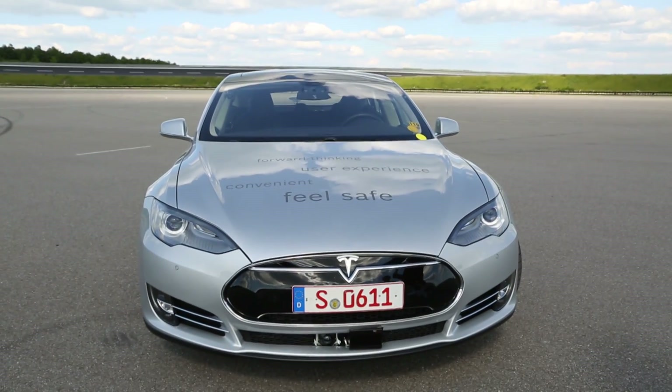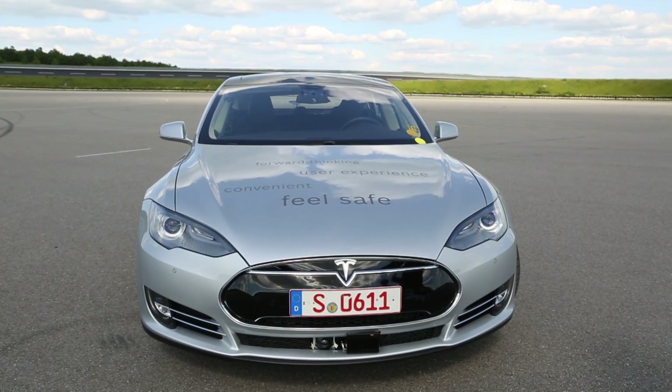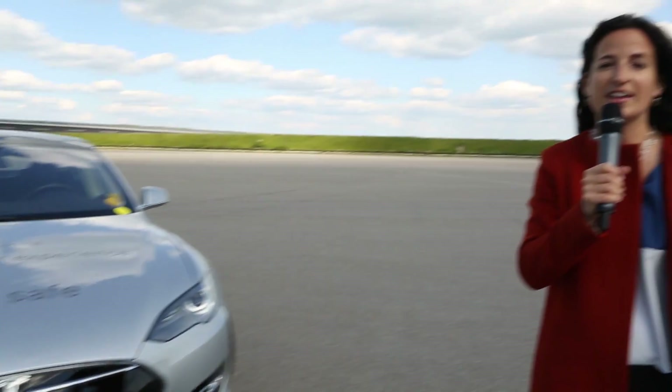An automatic car looks like a little white bubble. This is the Tesla S and it's by far the coolest electric car, and thanks to Bosch technology it can drive itself on highways. Next to me is Jan from Bosch. Jan, why did Bosch choose the Tesla S?